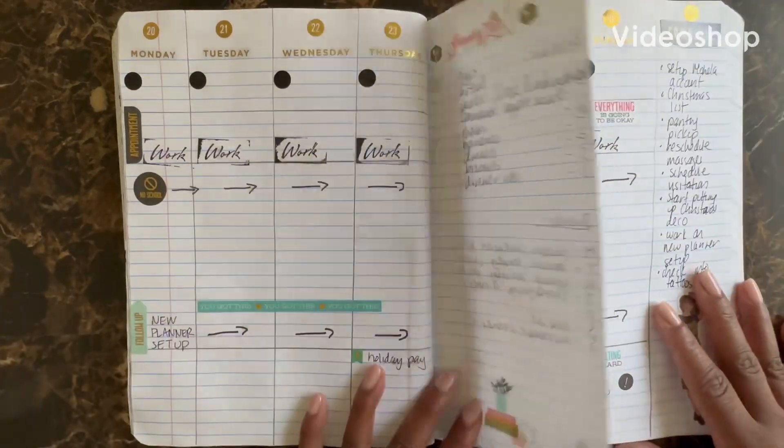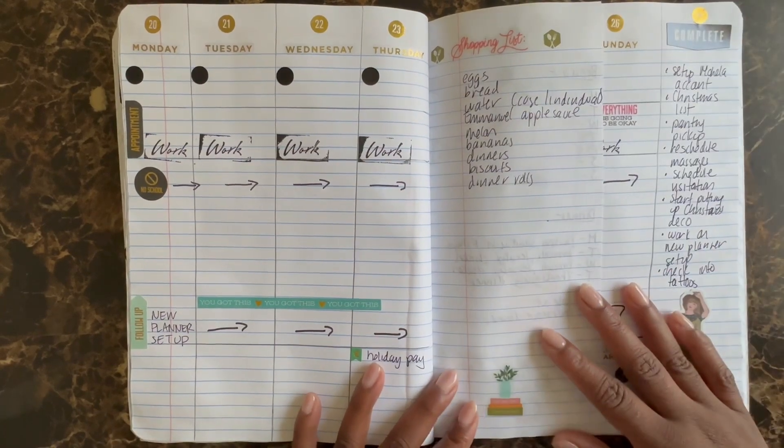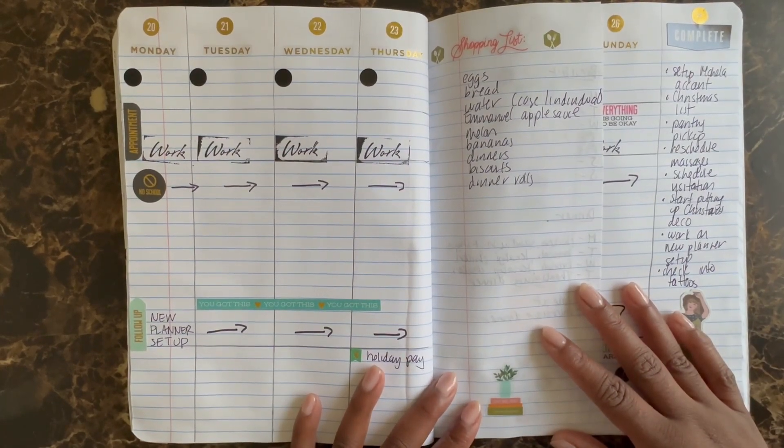Hi YouTube, and welcome back to my channel. Today's video is another plan with me for the week of November 20th through the 26th, 2023.